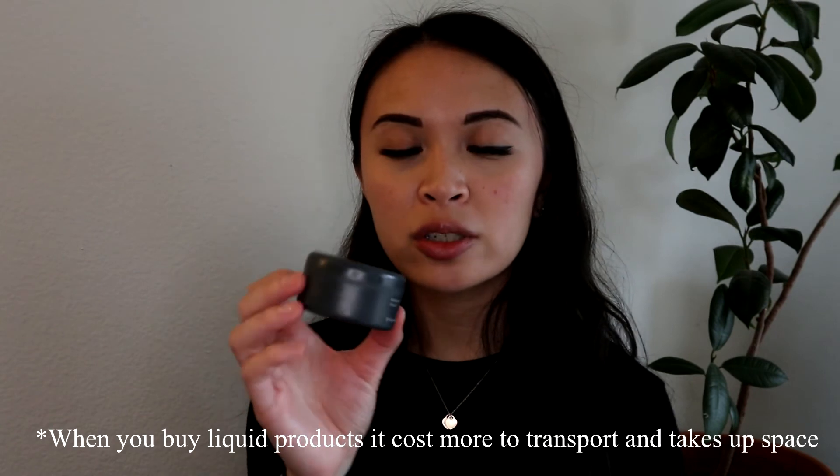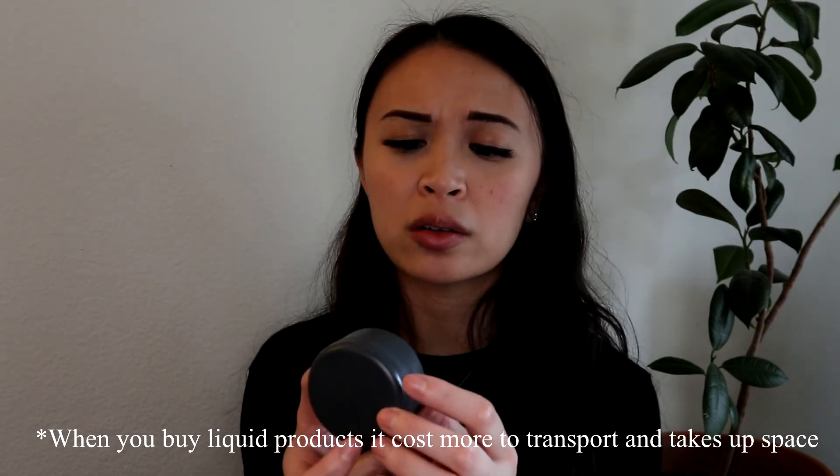The mouthwash tablets aren't as minty as regular mouthwash, but you waste less water and less packaging. The container is plastic — I think acrylic — but it's refillable; they send a little sachet of more tablets that you put in here. Humankind is a brand that does a lot of refill, low-waste items and is online only.